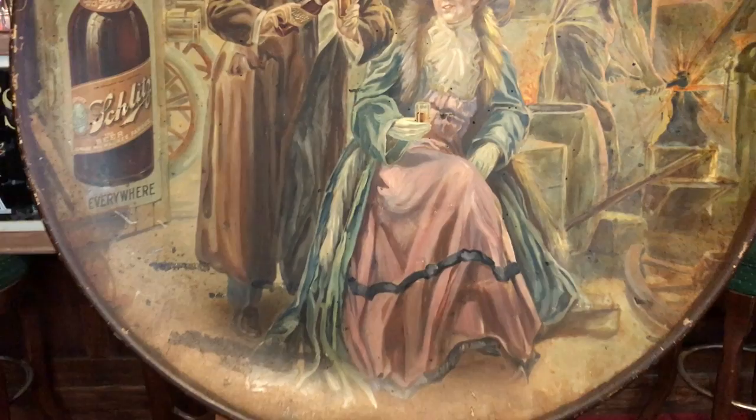Good looking woman. She's a dog face. Hey, that's my girlfriend. Christ. I don't think there's enough Schlitz in that barn to make that make sense.